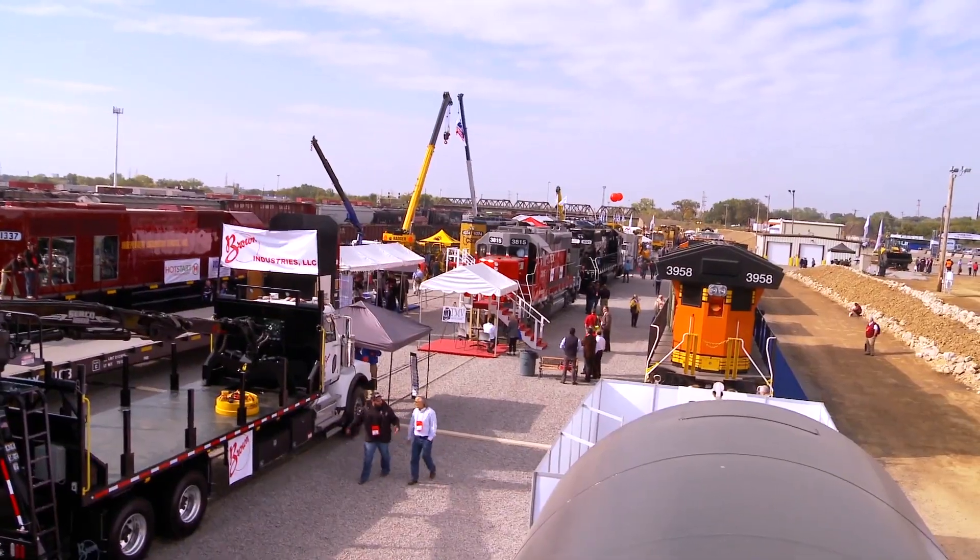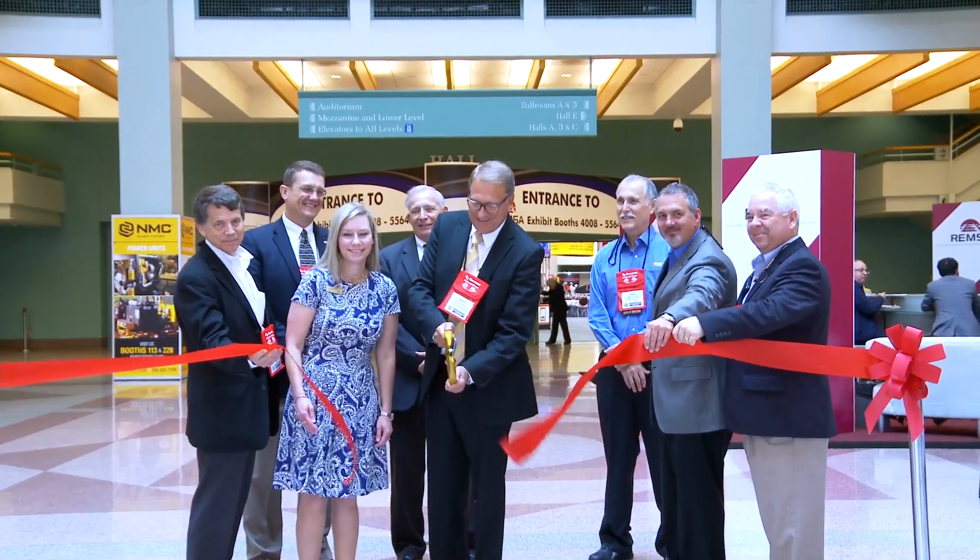Hi, I'm Amanda Patrick with the Railway Supply Institute. Welcome to Railway Interchange 2015 here in Minneapolis, Minnesota. We have over 600 exhibitors here, indoors and outdoors at a local rail yard, and we're welcoming over 9,000 attendees. We're going to show you some highlights including interviews and seeing some of our really cool exhibits. Let's go.